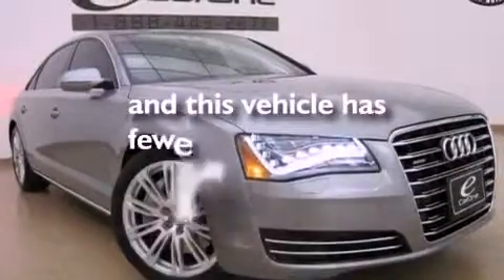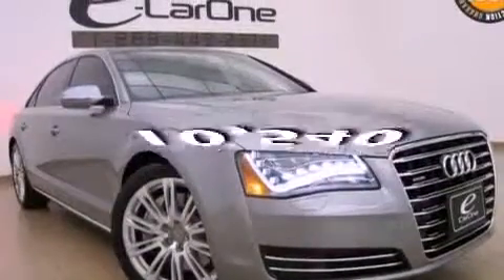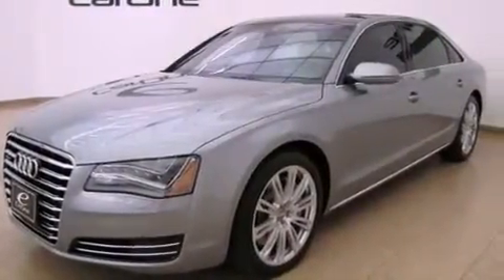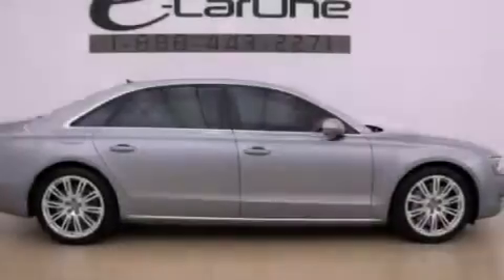This vehicle has fewer than 11,000 miles on the odometer. With an EPA estimated rating of 28 miles per gallon on the highway, fuel efficiency is still high on the list of priorities.